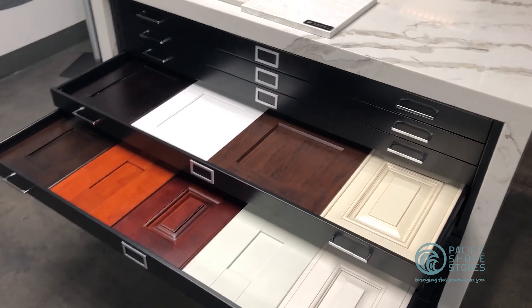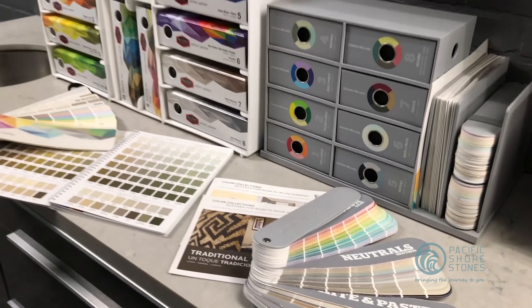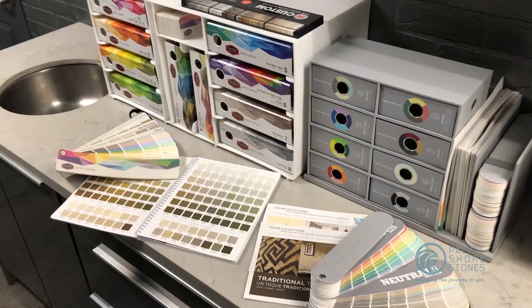It will make it possible to view your selected slab alongside various other choices of your project and make sure all elements of your design work nicely together.